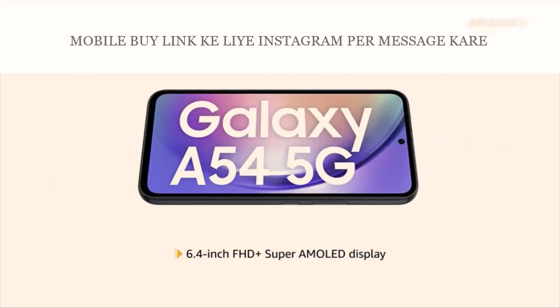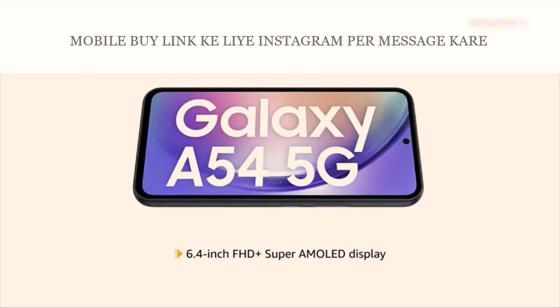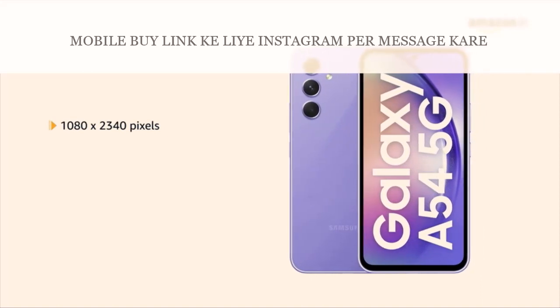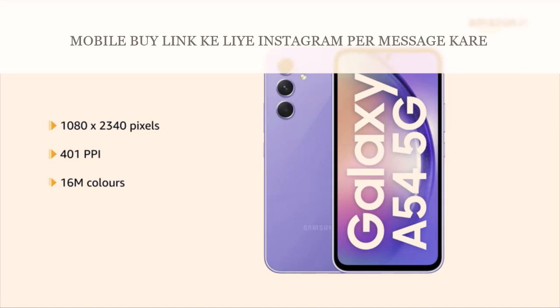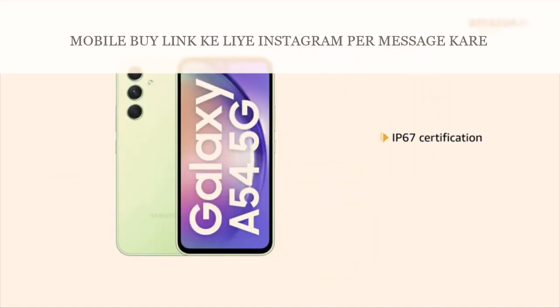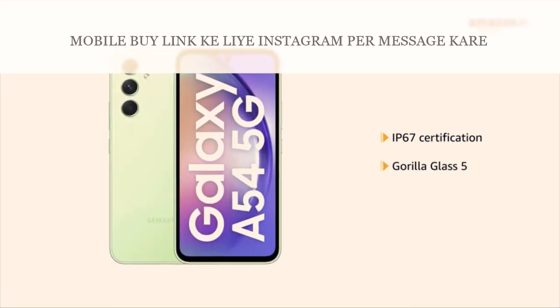Now let us look at its 6.4-inch Full HD Plus Super AMOLED display for cinematic viewing. It has 1080 x 2340 pixels, 401 ppi with 16 million colors and shows vibrant visuals. It has an IP67 certification and Gorilla Glass 5 front and back for carefree usage.